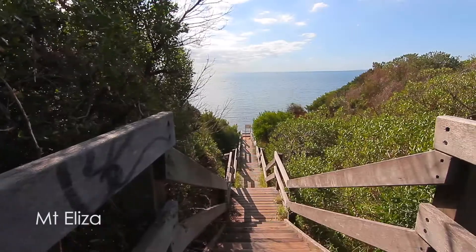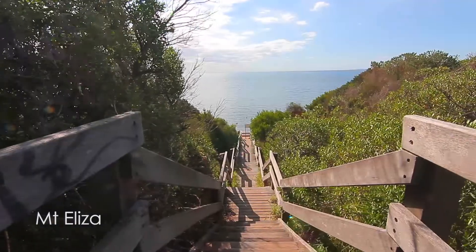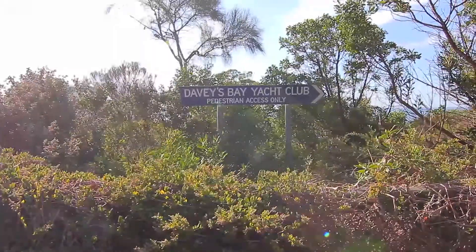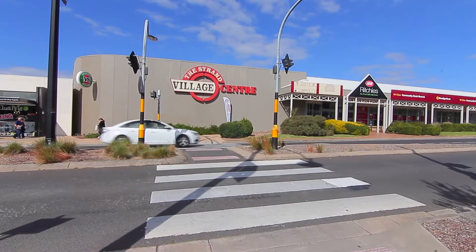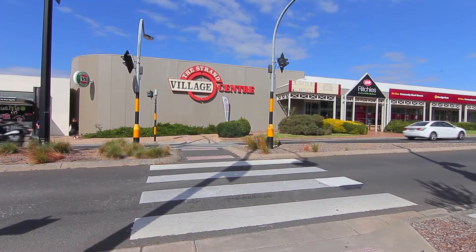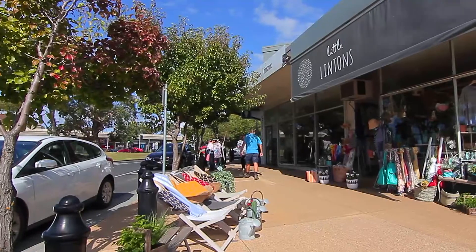Mount Eliza, unlike a lot of other bayside areas, offers widespread rolling hills and high vantage points with views to Port Phillip Bay. At its heart, Mount Eliza offers a quaint village lifestyle with select boutique retail outlets, coffee shops and restaurants to entertain the locals all year round.